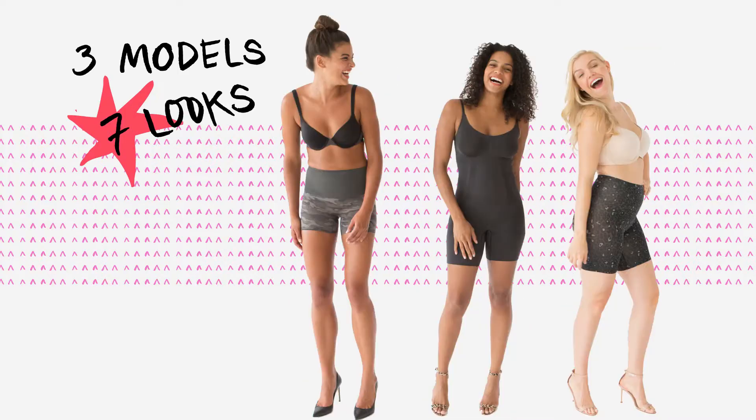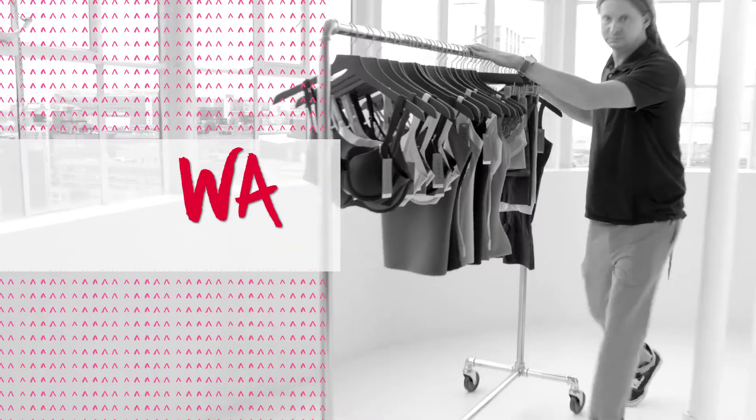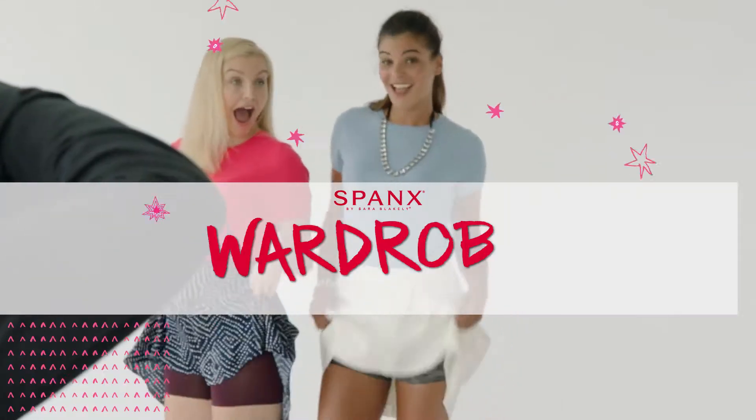At Spanx, we understand. So we're going to show you the wardrobe to wear beneath your wardrobe that will put you in total control.